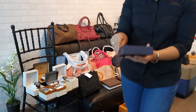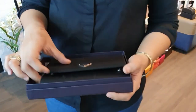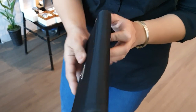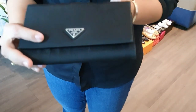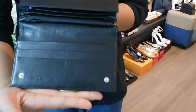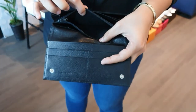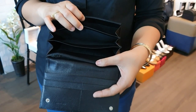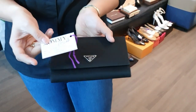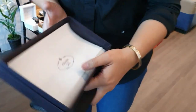We have a Prada long wallet in nylon material — comes with the Prada box. There's a noticeable crease on the exterior. Inside has card slots on both sides, bill compartments, and a coin pouch. Excellent condition interior, great condition outside. Only 6,500 pesos, comes with box and Prada tissue.